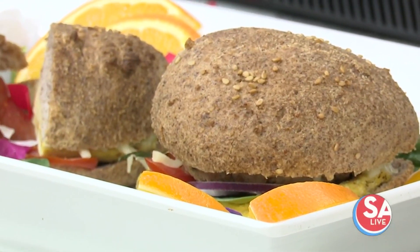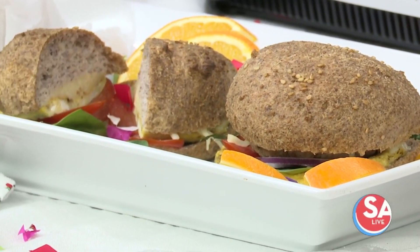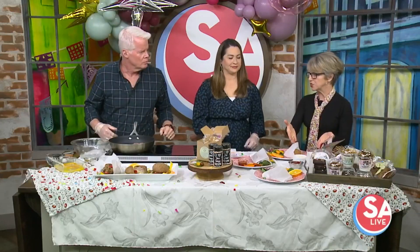A lot of times when people hear keto and all that, they think it's scary. But they may be eating keto anyway — that's just like a steak or something. Exactly — good quality food. That's what we like to teach, that's the way you want to get healthy. Good quality meats. And here we've got some dairy-free cheeses.